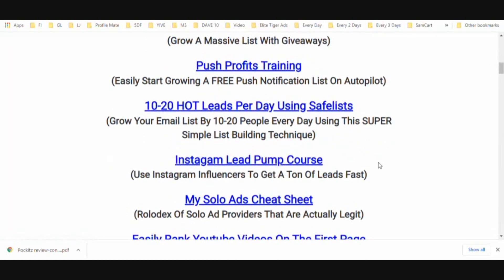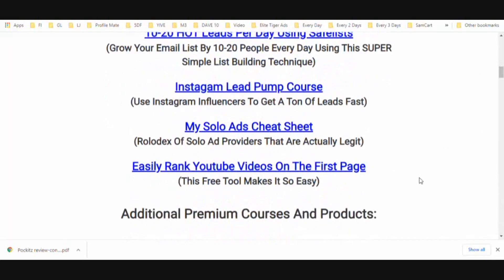You can be building a push notification list at the same time as your email list with no extra work — a very cool training. Next is ten to twenty hot leads per day using safe lists. This is an overlooked method I've been using since I first came online, and I consistently generate leads on a daily basis using safe lists.